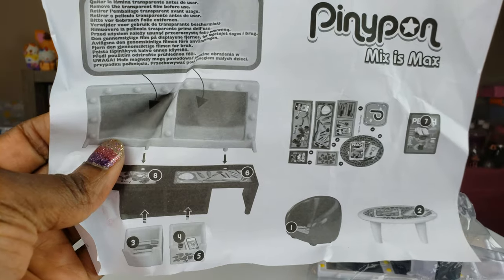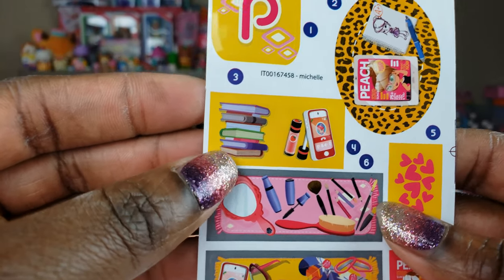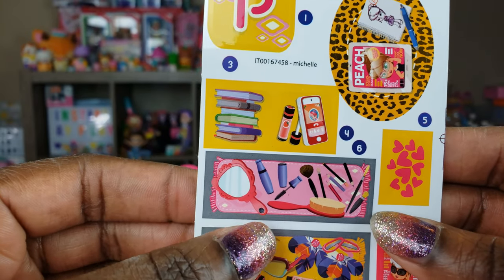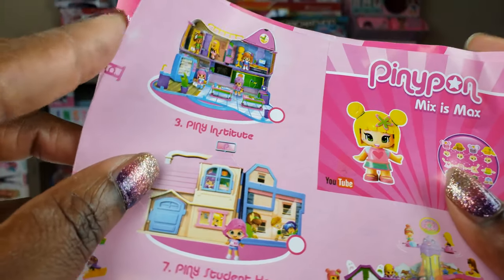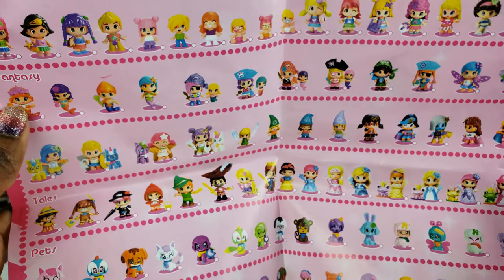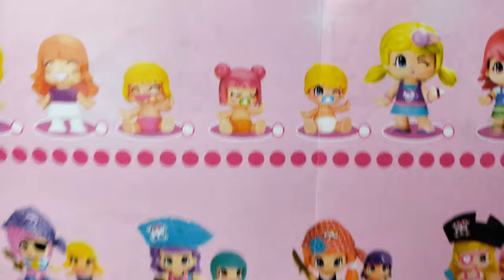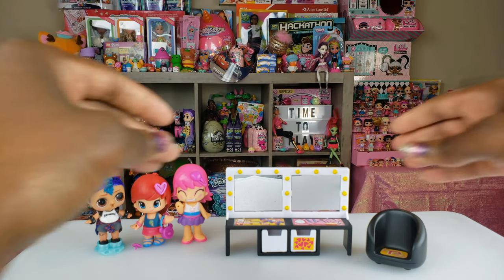The first thing I want to show you quickly are the instructions on how to put together our little room. There are stickers we can attach to make it look realistic — like a little coffee table with a magazine on it, and the makeup table has makeup items on it. Inside there are all the different houses and rooms you can get for them. So many different girls and guys to collect!